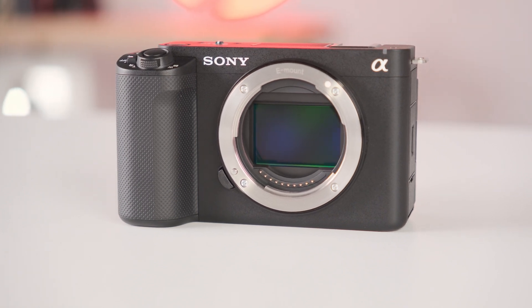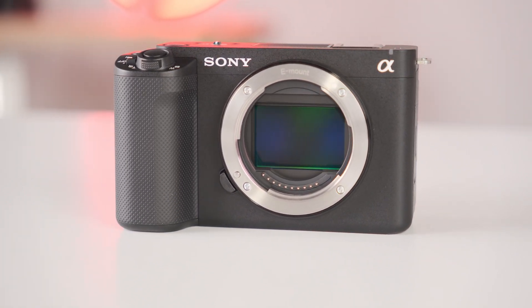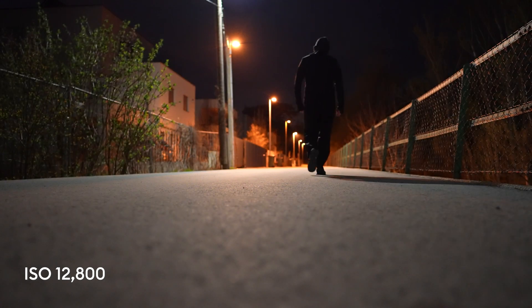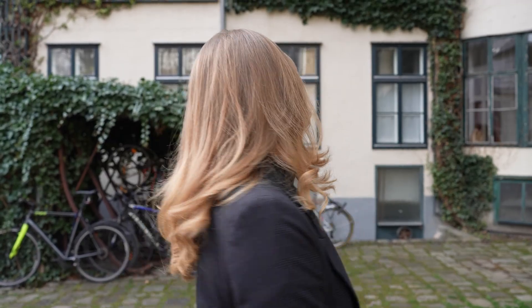The Sony ZV-E1 full-frame vlogging camera is here, and apart from Sony A7S III low-light capabilities, it also brings enhanced autofocus performance and some interesting AI functionality to the table.